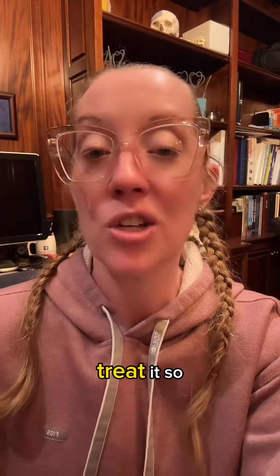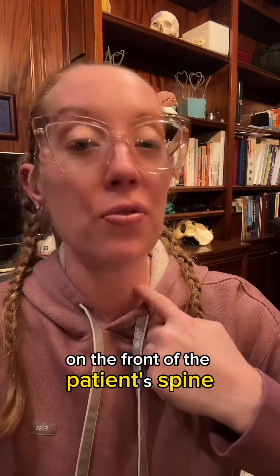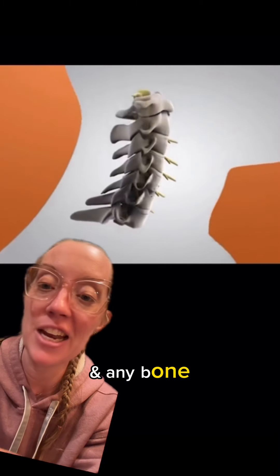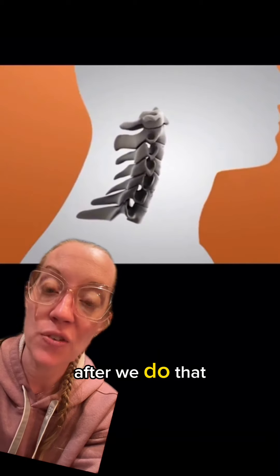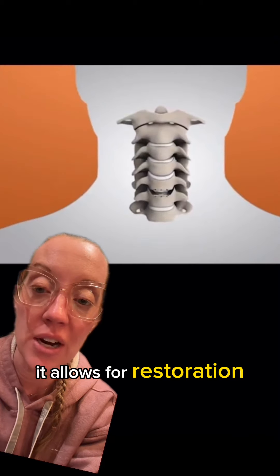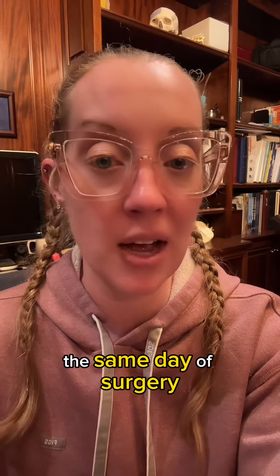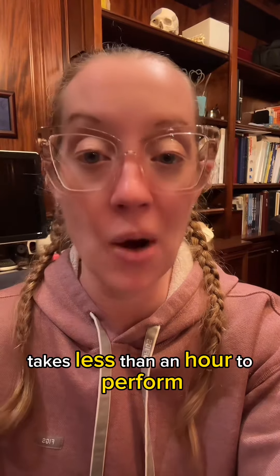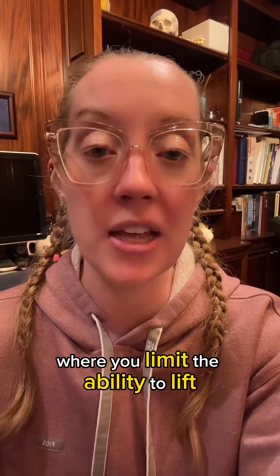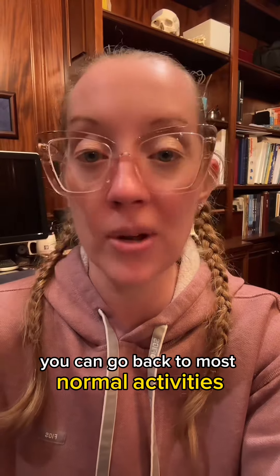We perform the disc replacement through an incision on the front of the patient's spine. We go in through the front and remove that disc and any bone spurs compressing the nerves. After that, we place the artificial disc into position, which allows restoration of natural motion of the spine. It's an outpatient surgery, meaning the patient can go home the same day and it typically takes less than an hour to perform. We have restrictions for about six weeks where you limit lifting heavy objects, then after six weeks you can return to most normal activities.